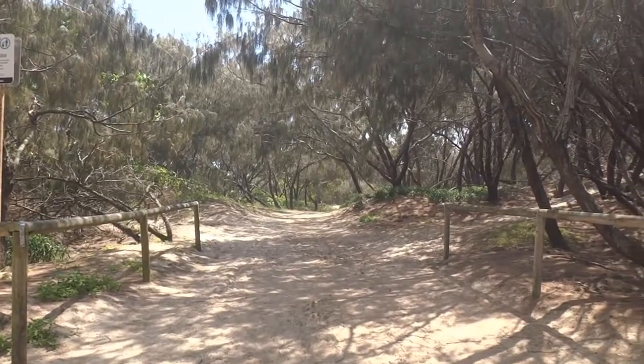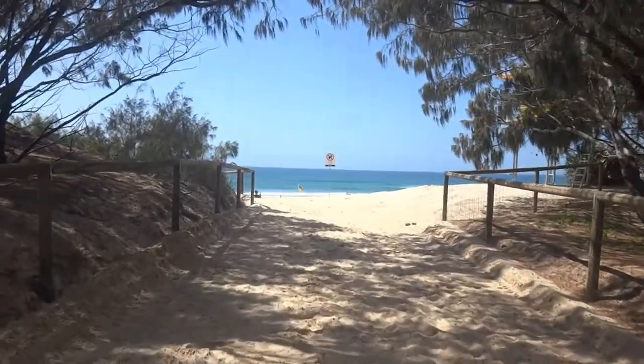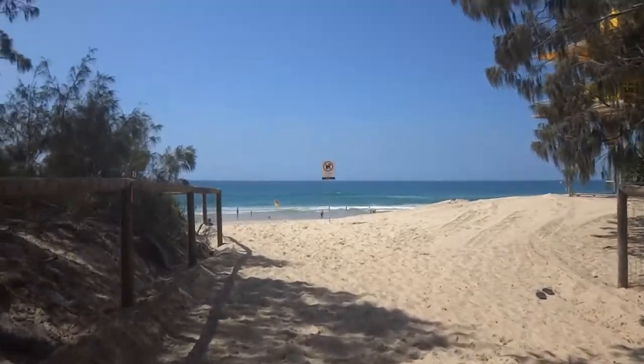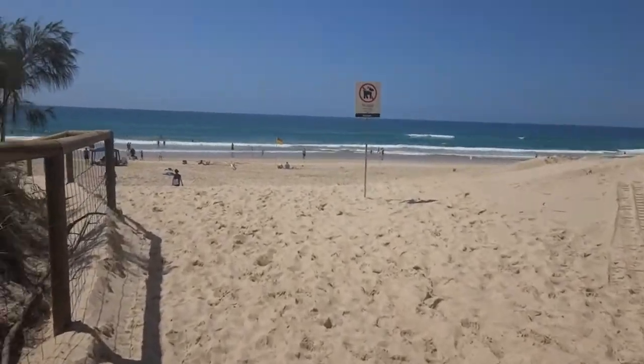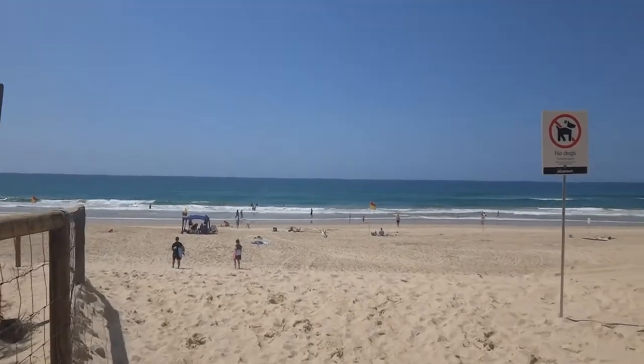Here's the path you want to take, but for now I'm just going to have a quick peek at the view. It is a gorgeous day here and the sea looks very welcoming. Make sure you're always safe when you're on the beach and you do swim between the flags.